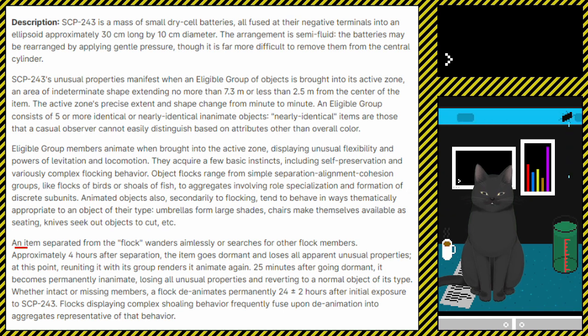Approximately 4 hours after separation, the item goes dormant and loses all apparent unusual properties. At this point, reuniting it with its group renders it animate again. 25 minutes after going dormant, it becomes permanently inanimate, losing all unusual properties and reverting to a normal object of its type.